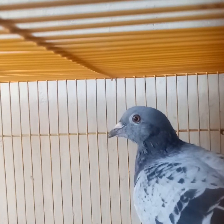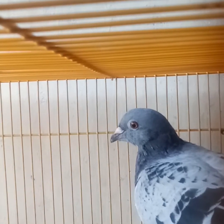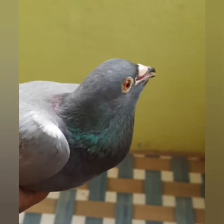If left untreated, a pigeon with a respiratory infection will be open-mouth breathing, have an increased effort while breathing, sit fluffed up with their eyes closed, not eat, and will ultimately die.